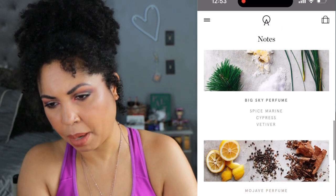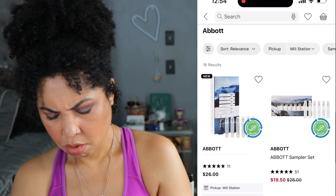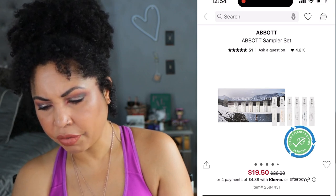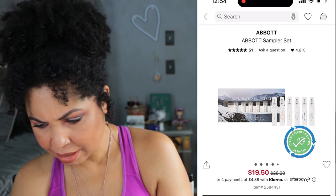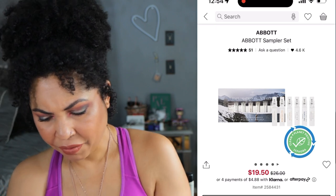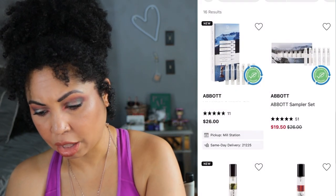Let me check Sephora really fast to see what I paid. They do have one at Sephora for $19.50 and instead of having Papaya Isla, there's Montecito — that's the difference. So I have this one that's $26, but for $4 more on the brand website you can get two more samples and a coupon.